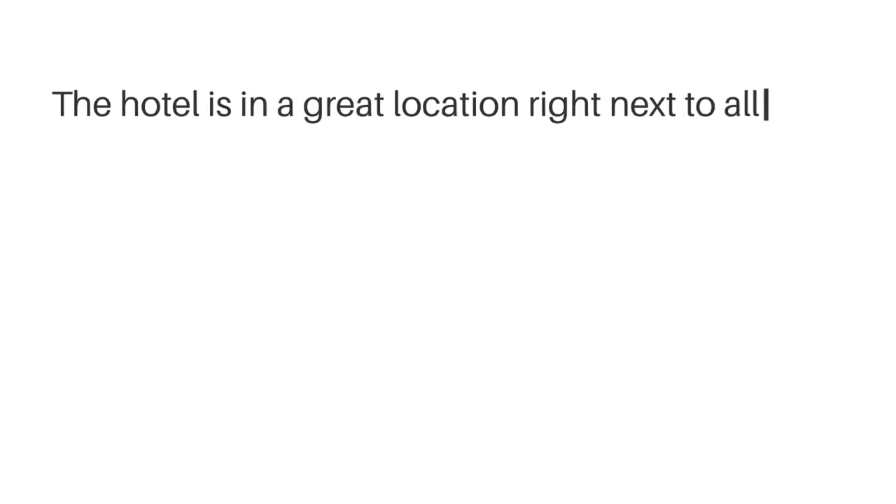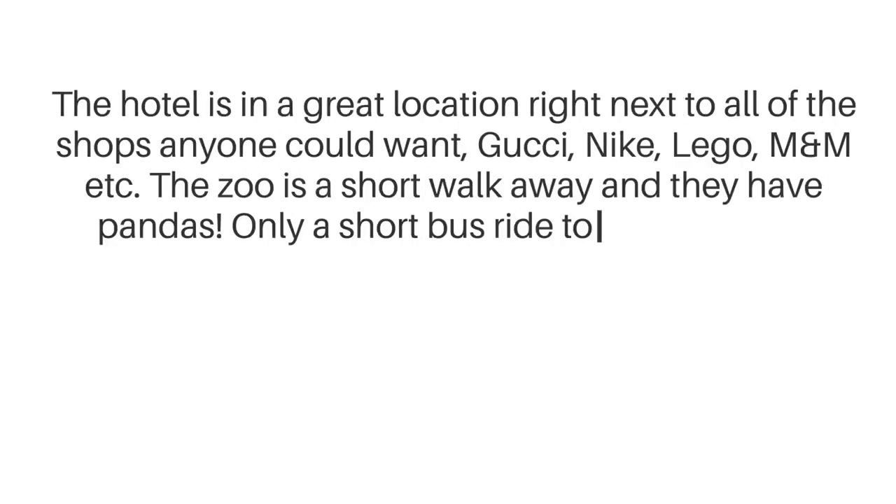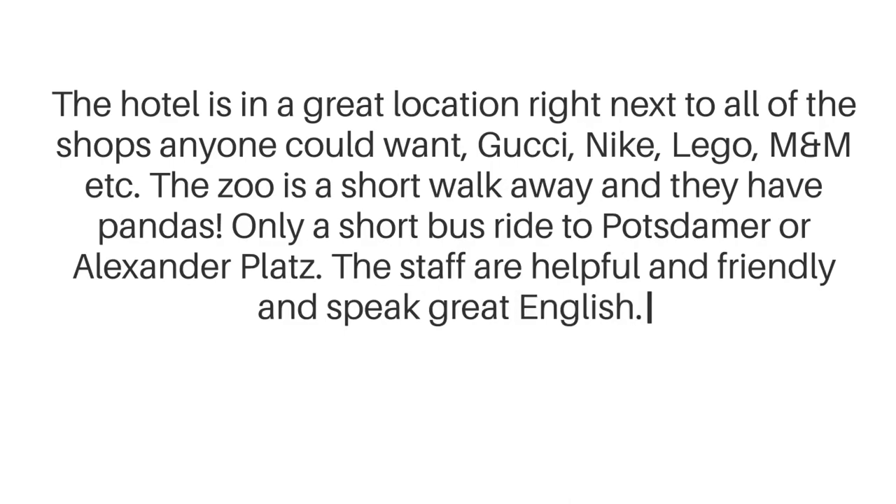The hotel is in a great location, right next to all of the shops anyone could want — Gucci, Nike, Lego, M&M, etc. The zoo is a short walk away and they have pandas. Only a short bus ride to Potsdamer or Alexander Platz. The staff are helpful and friendly and speak great English.